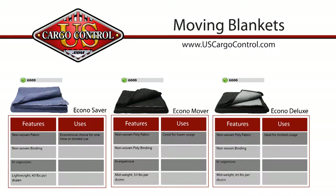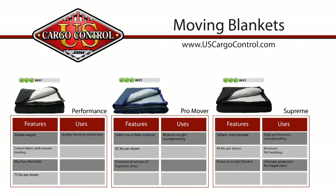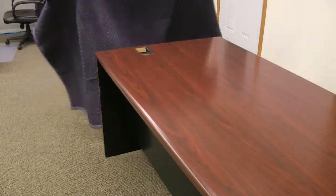There are three categories of moving blankets: the good category, better category, and best category. The good category offers the 43 pound econo saver. This blue moving blanket is lightweight and made of non-woven fabric.